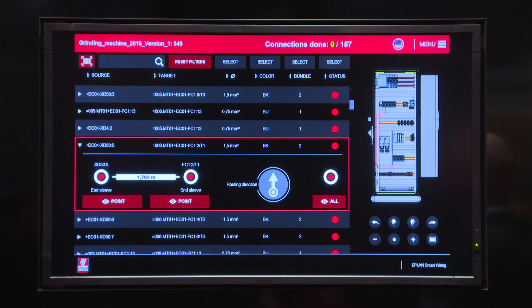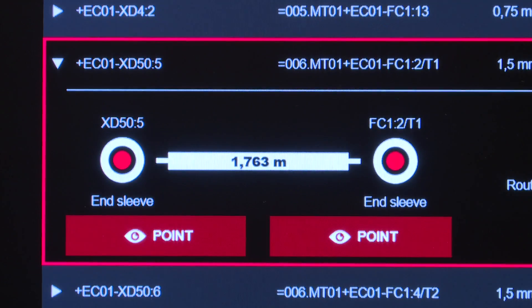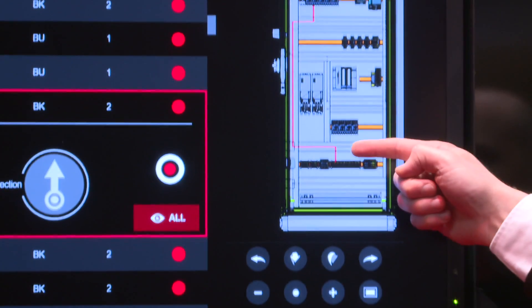All the wiring can be automated. It gives the shop floor worker a very good overview of where each of the maybe 500 wires needs to start, where the source is, where the target is, and in which way within the control cabinet the wire needs to be routed. So it's faster, easier to do, and we have fewer errors because it's much better controlled.